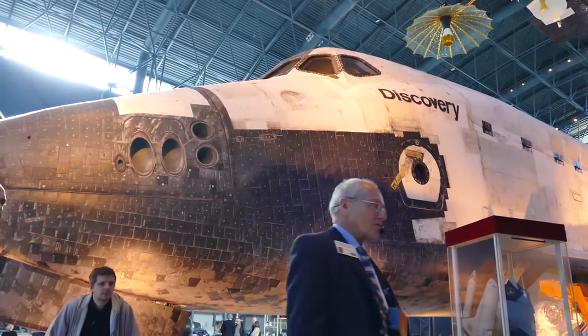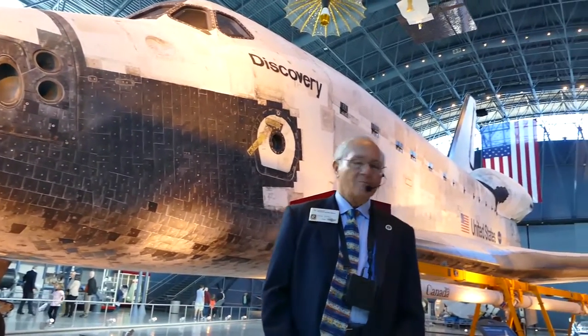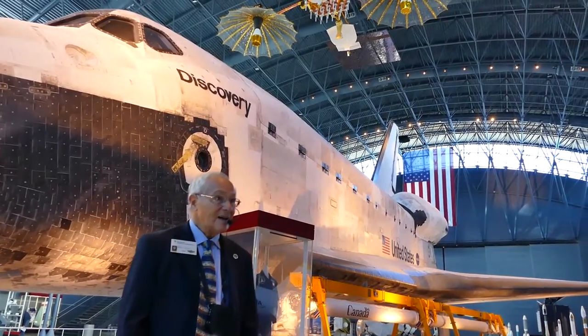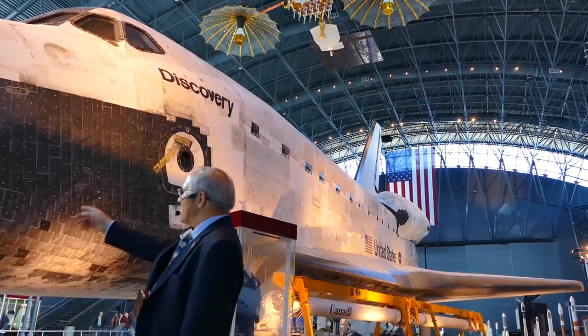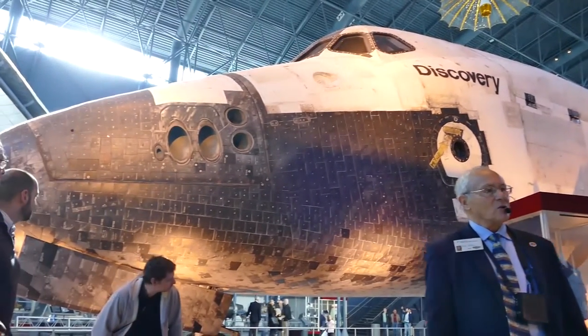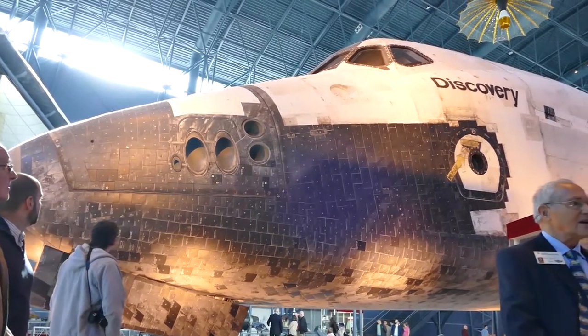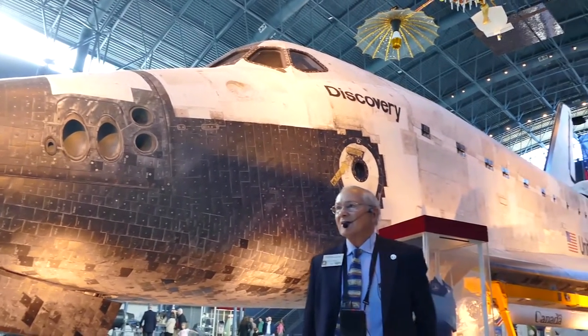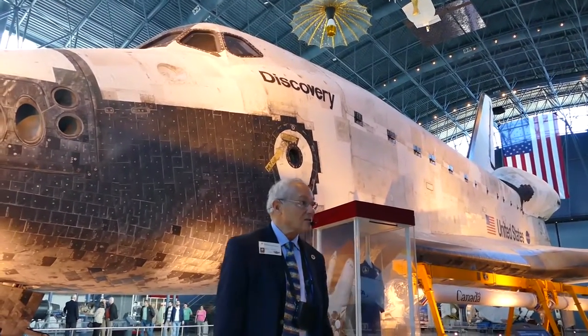Let's talk about the Discovery, our new treasure. It has been to orbit and back 39 times. You see all these gray streaks on it? That's what happens when you come through a hypersonic re-entry into the atmosphere 39 times, with all the attendant heat and high temperatures — up to 3,000 degrees Fahrenheit.